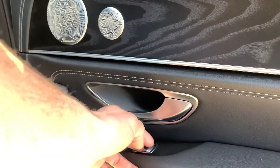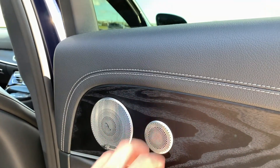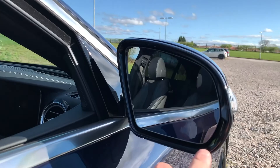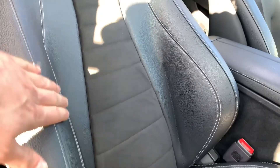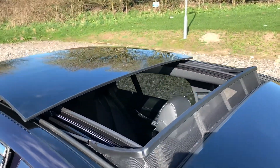We have electric windows, integrated premium Burmester sound speakers, brushed metal trim, and black ash wood trim. At the front of the car we have blind spot assist, and there's a look at the driver's half-leather half-suede front seat and a closer look at the panoramic sunroof.